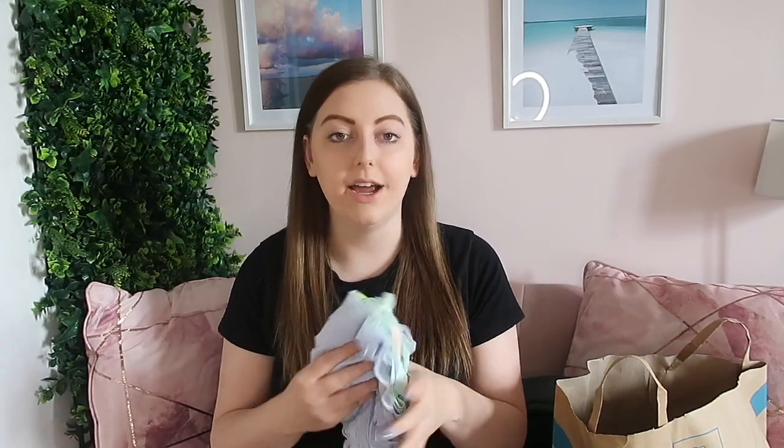The next thing I got from Primark is underwear. I'm not going to fold it out and show you because you know what underwear looks like, but I love their underwear — I find it really comfortable and the right size. I got a pack of three for five pounds, which is really good. If you want comfy underwear that's not too expensive, Primark is the way to go.